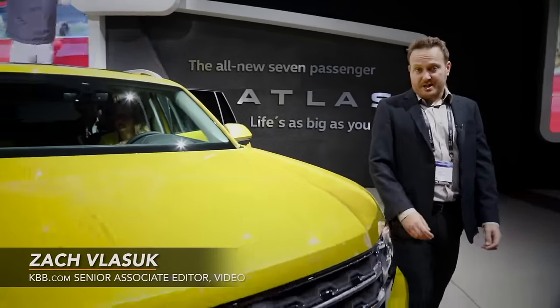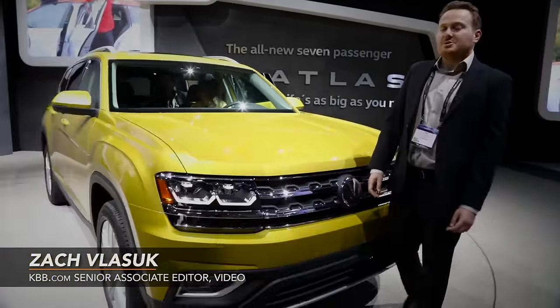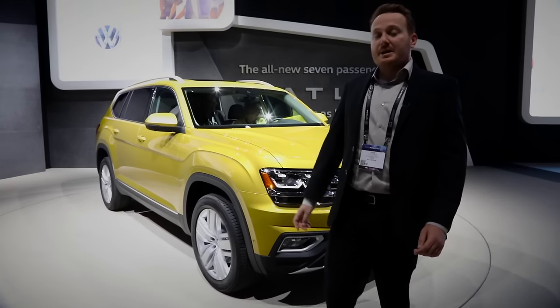We're here at the 2016 Los Angeles Auto Show, where Volkswagen's first ever seven-passenger crossover makes its auto show debut.